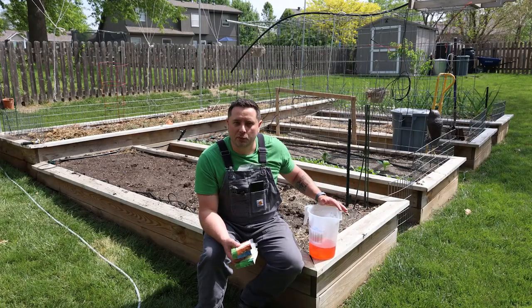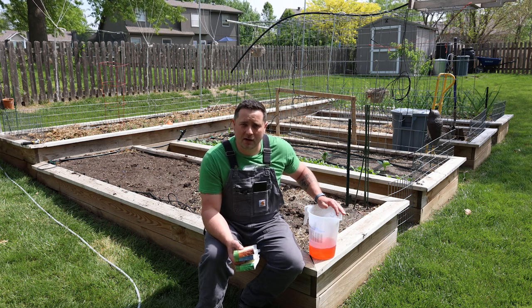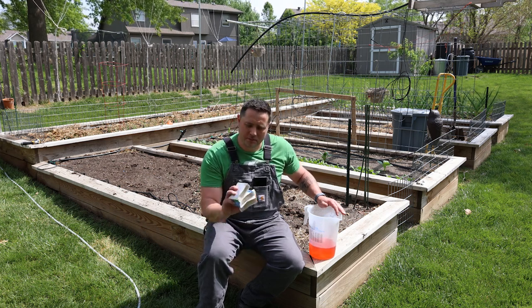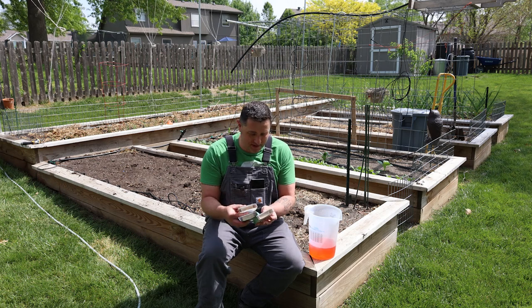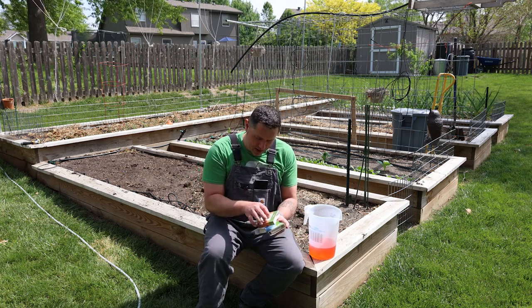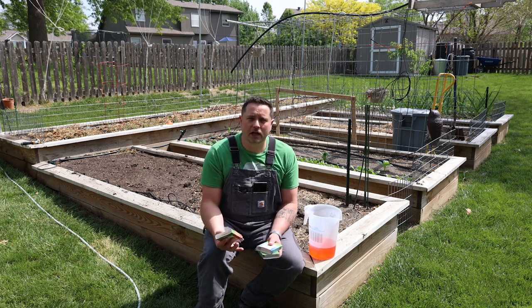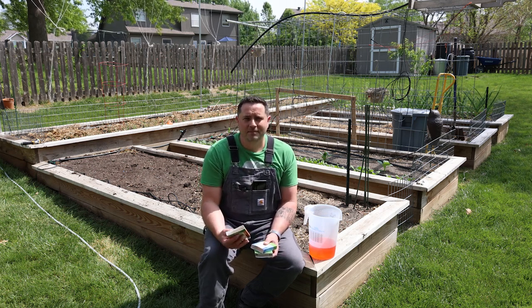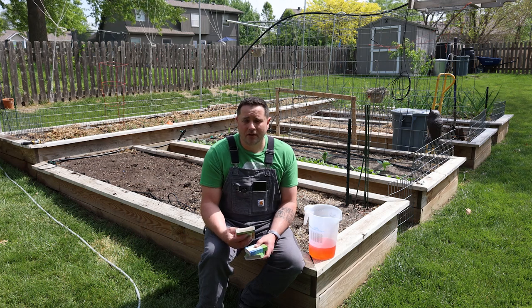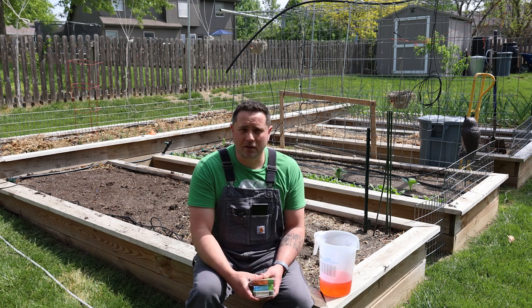Now that we know the number of refills required, we can start mixing up our solution. These are the nematodes. I purchased them from a company called Arbico Organics — they really seem to be the only reliable online resource. There are a lot of great reviews. I'll put a link in the description if you want to check them out.